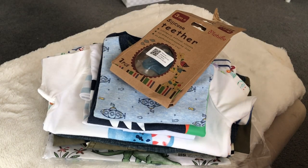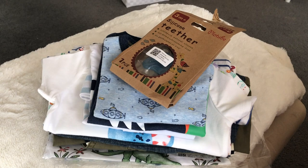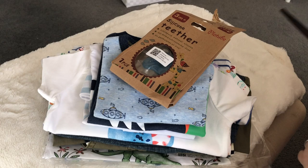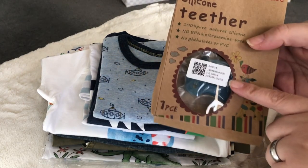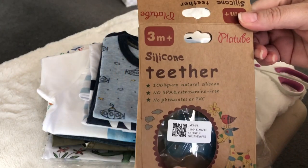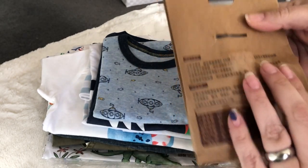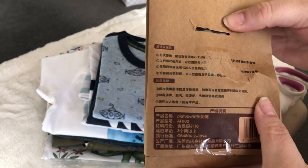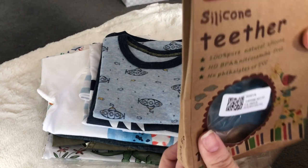Hi everyone, I thought I would come on quickly today just to show you some things that have come in the mail or that I picked up this week — I think they're all for Dayton. So the first thing I bought is this silicone pacifier; I forget where I bought it, probably eBay.